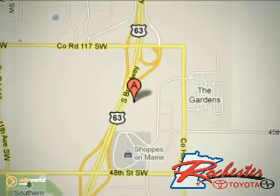Come take a test drive today. At Rochester Toyota Scion, we're all about service and selection. We are conveniently located between 40th Street and 48th Street Southeast on Highway 63 South in Rochester.